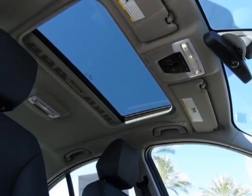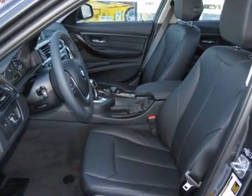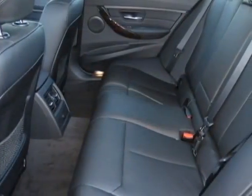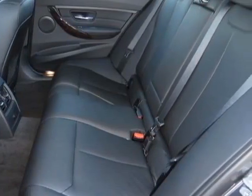This 3 Series boasts a 2.0 liter engine and an 8-speed Steptronic automatic transmission. Additional options for this vehicle include the 8-speed Steptronic automatic.